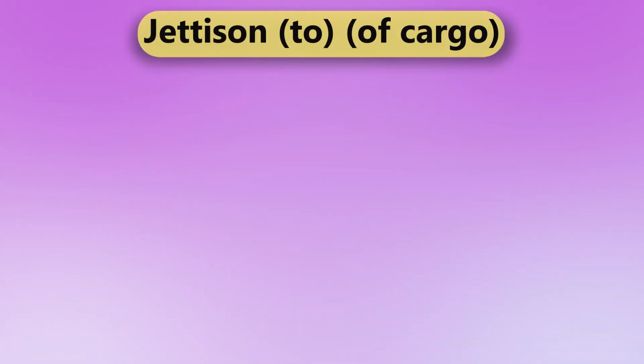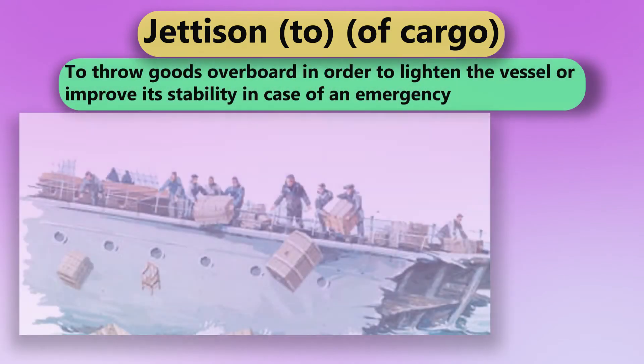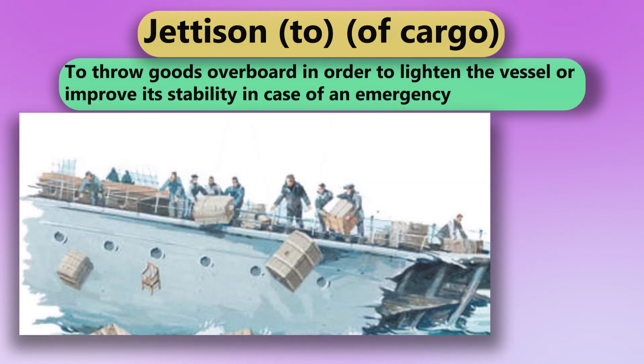Jettison. To throw goods overboard in order to lighten the vessel or improve its stability in case of an emergency.